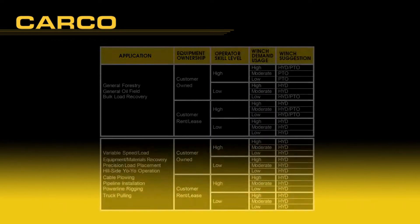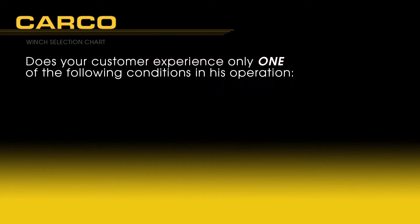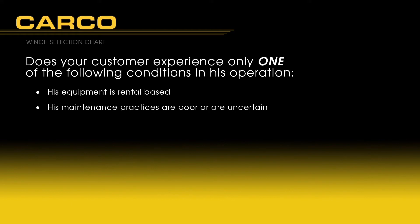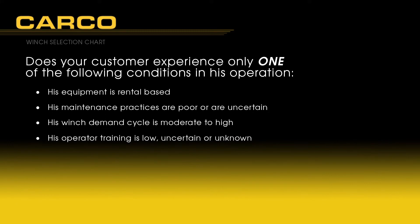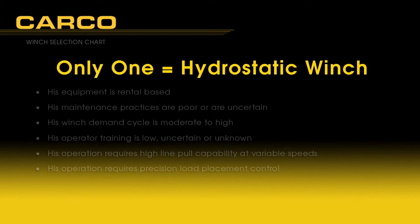So which type of winch is best? This chart provides excellent winch selection guidance based upon dozer application. By answering critical questions regarding your customer's operation, an appropriate winch selection will be recommended. If only one of the following conditions exists — equipment is rental based, maintenance practices are poor or uncertain, winch demand cycle is moderate to high, operator training is low or unknown, operation requires high line pull capacity at variable speeds, or operation requires precise load placement control — we strongly suggest a hydrostatic winch be specified.